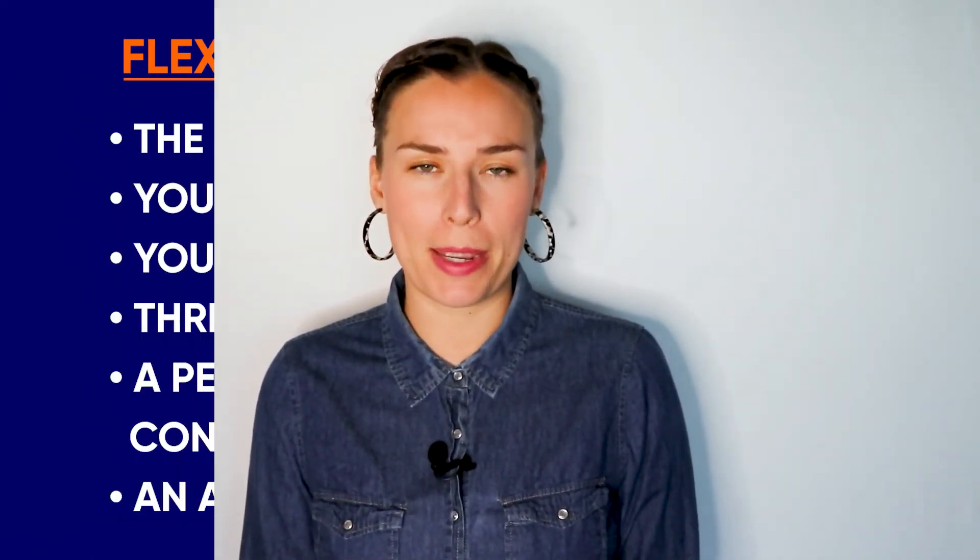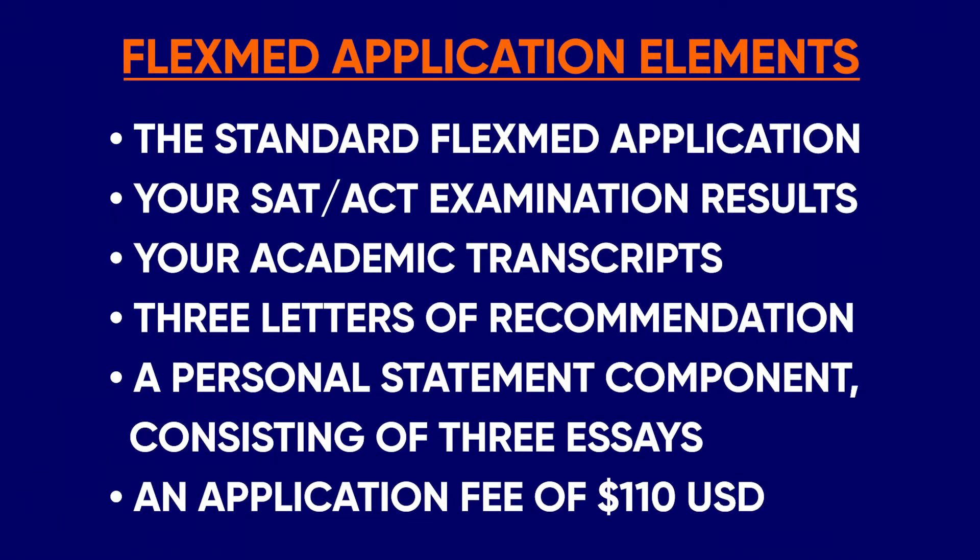Your application for the FlexMed program will involve the following elements: the standard FlexMed application, your SAT or ACT examination results, your academic transcripts, three letters of recommendation, a personal statement component consisting of three essays, and an application fee of $110 US.